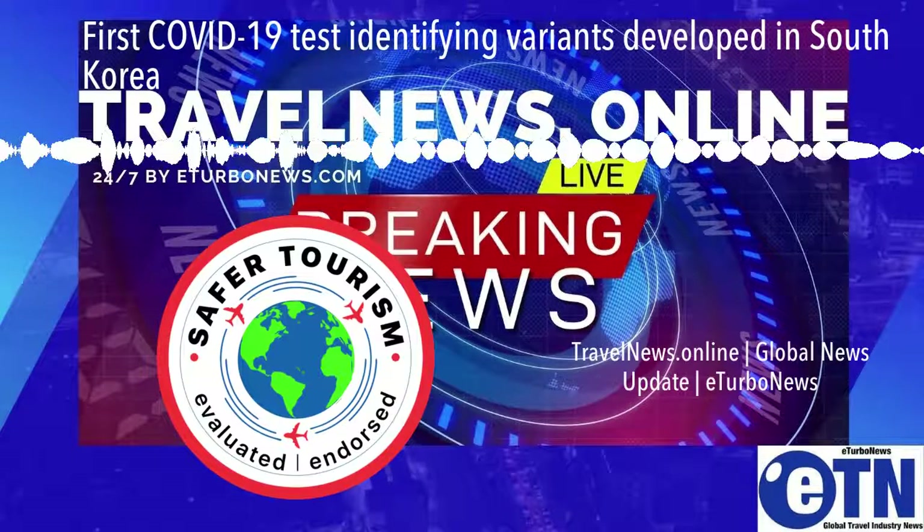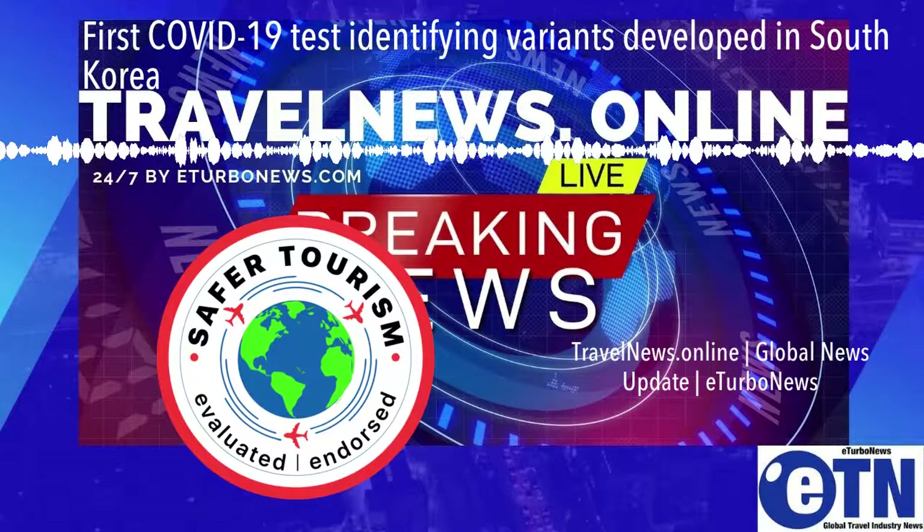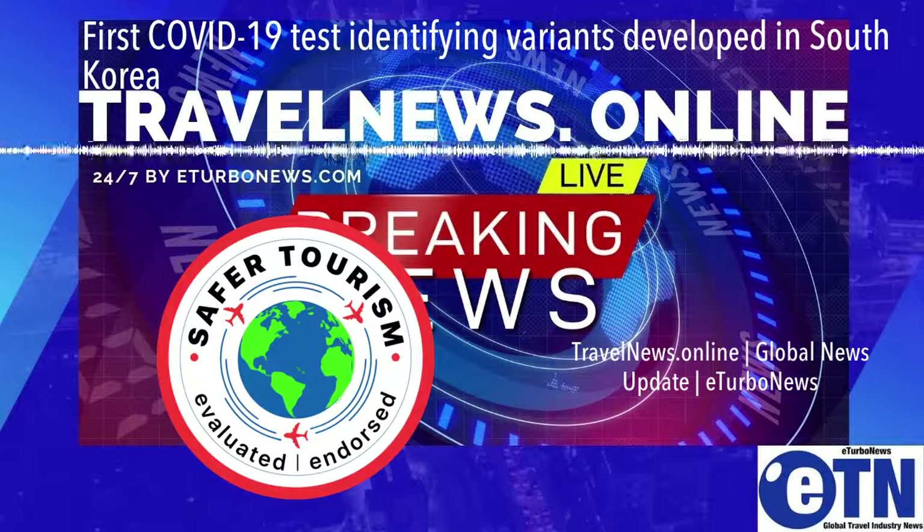Furthermore, it can pre-screen a suspicious new variant, providing insight on additional variations — also a key feature of Cgene technology.